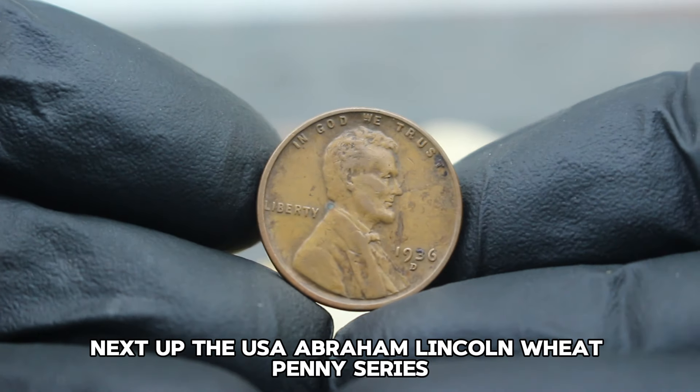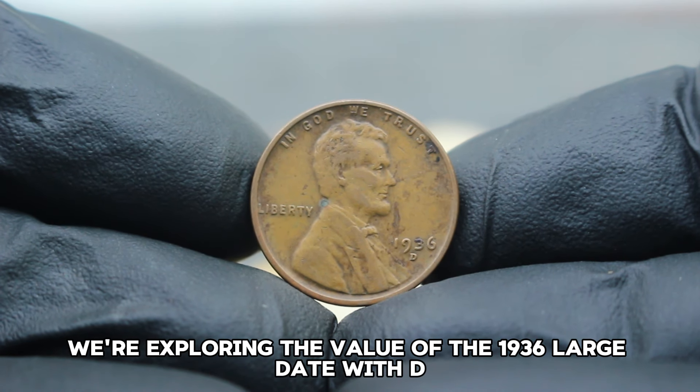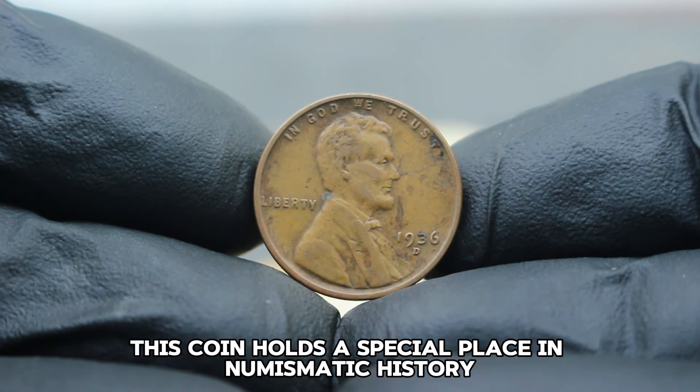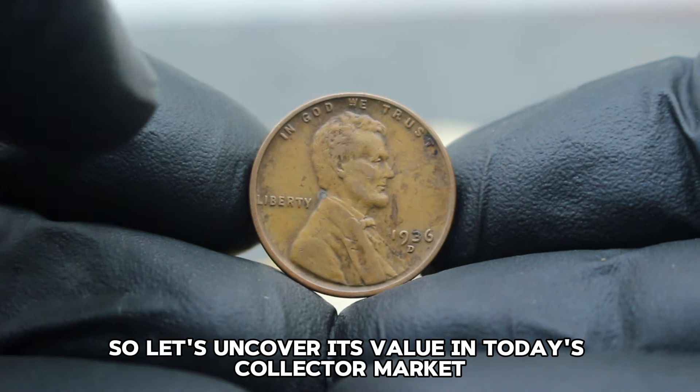Next up, the USA Abraham Lincoln Wheat Penny series — specifically, we're exploring the value of the 1936 large date with D mint mark in fine condition. This coin holds a special place in numismatic history, so let's uncover its value in today's collector market.